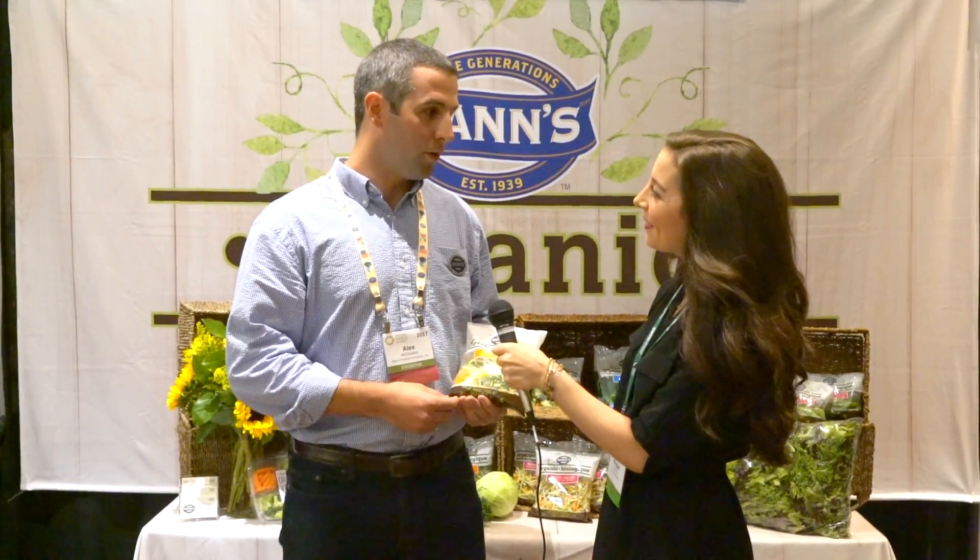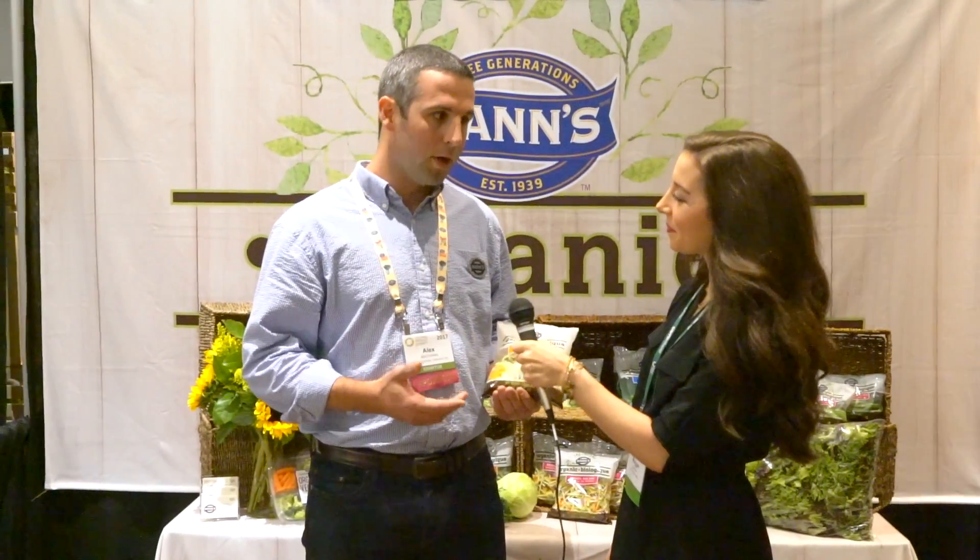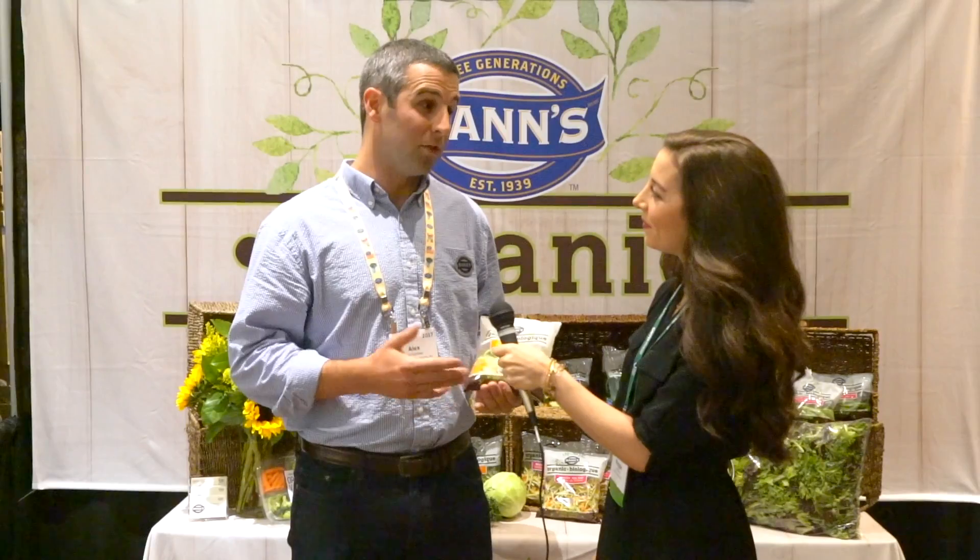We just tried to key in with some of the trends that we saw in conventional — really growing categories and spaces that we see consumers really wanting those products in. So sourcing and making a really great product.